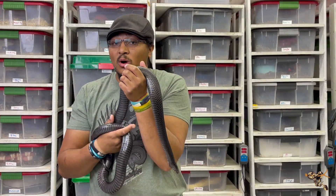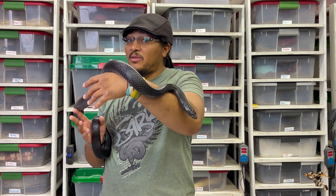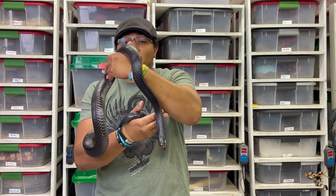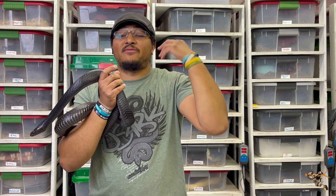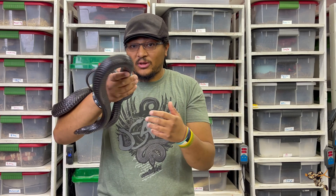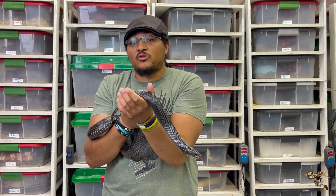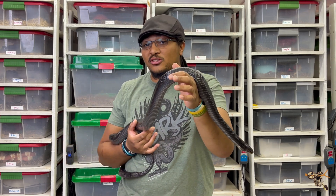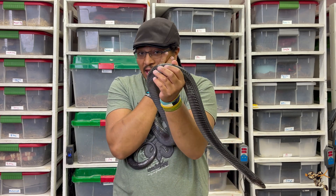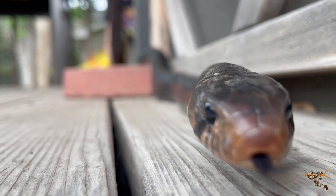If you decide you want to keep one, first find a good breeder with a solid track record — someone who can show the lineage and ideally one doing genetic testing. These are large, active, intelligent, diurnal snakes, which means they need huge enclosures. Hide boxes and lay boxes are a necessity, and full-spectrum lighting is a really good idea to help them metabolize food and stay active. Like other Drymarchon species such as the cribos, their metabolisms are faster than ball pythons.